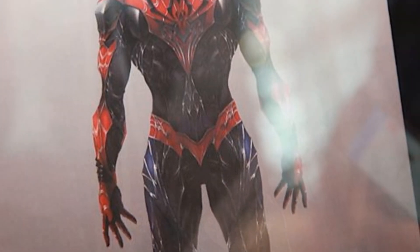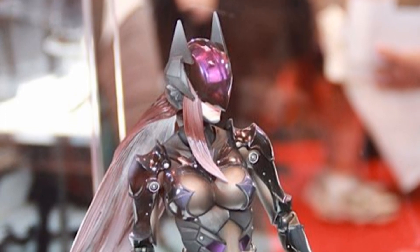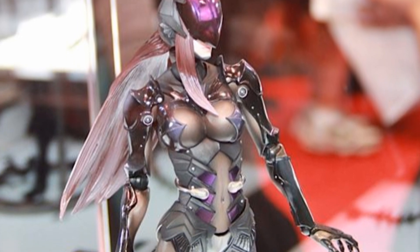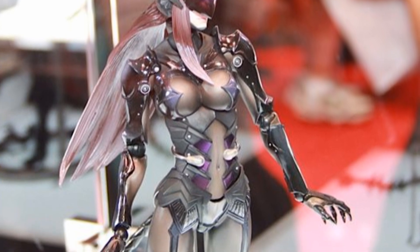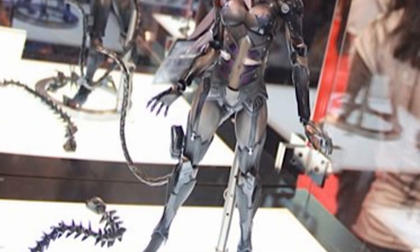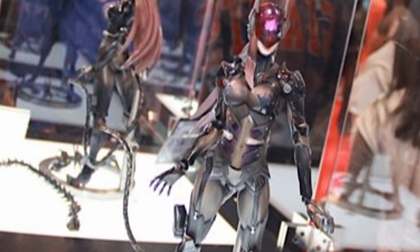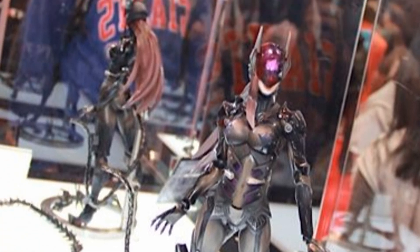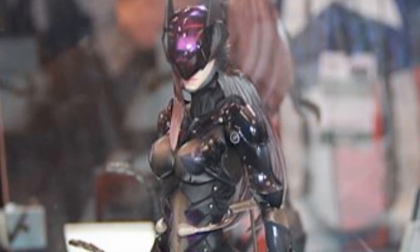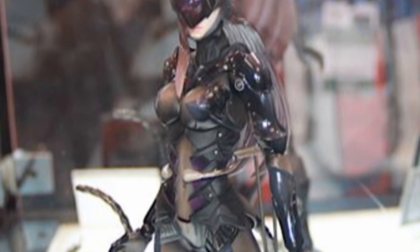Here we have the variant Catwoman from the DC line. I'm a little torn on this — sometimes I really like it and sometimes I'm not quite sure how I feel. I think I'm gonna have to see it in person to give my proper judgment. It definitely doesn't look bad, I just don't know — I think it's the head visor that's kind of throwing me off. It doesn't look so much like Catwoman to me, but that might just be me and it might look fine once I see it in person.